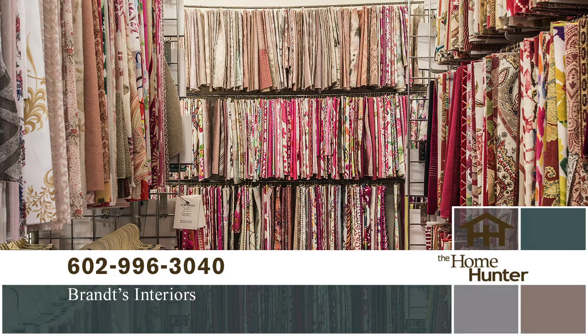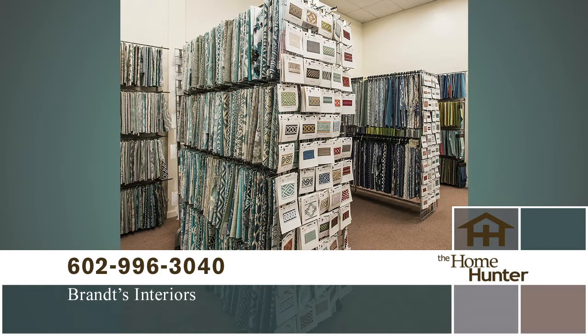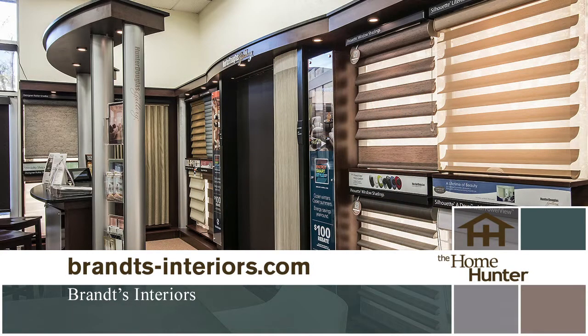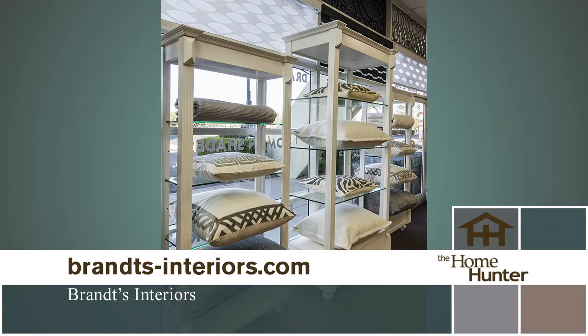Window treatments play an important role in decorating your new home or remodeling your existing home. There are all kinds of things to consider — design of the room, function of the room, how much privacy you need, and how to manage the amount of light you let in. Sounds pretty intimidating, but it doesn't have to be. The talented and experienced staff at Brandt's Interiors can help you sort through all of the decisions to find the perfect solution for your needs. Brandt's opened its doors over 72 years ago.